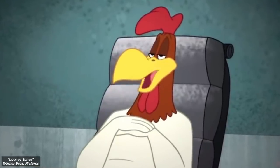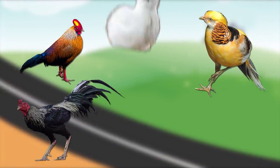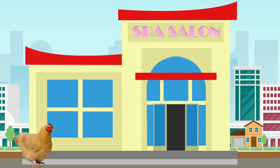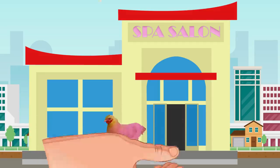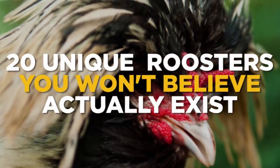You may have thought Foghorn Leghorn from Looney Tunes was a strange rooster, what with all the talking he does, but there are much more peculiar roosters out there with egg-ceptionally bizarre features that'll make you think they cross the road just to get a colorful makeover. Yolks aside, here are 20 unique roosters you won't believe actually exist.